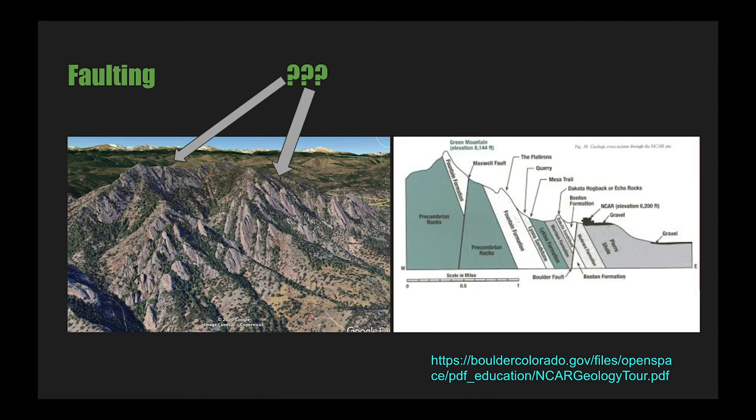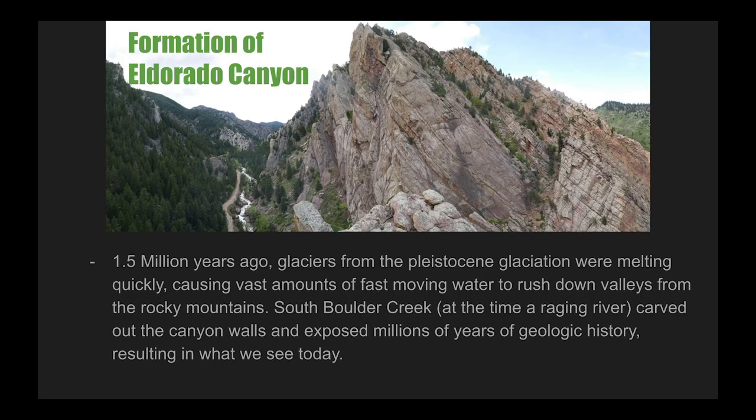Erosion wasn't the only thing that affected these mountains — there was also plenty of active faulting taking place. These faults further influenced the shape of the foothills. One great example can be seen on Green Mountain, the peak that hosts the famous numbered Flatirons. Two parallel layers of Fountain Sandstone can be seen — one exposed as the famous Flatirons, and the other as the summit ridge of Green Mountain and the Sacred Cliffs. A layer of Precambrian granite is squeezed between, due to the Maxwell Fault, which slid the summit of Green Mountain in from elsewhere. El Dorado Canyon was formed at the end of a recent ice age when vast amounts of water rushed down a powerful river that dug its way through the foothills.